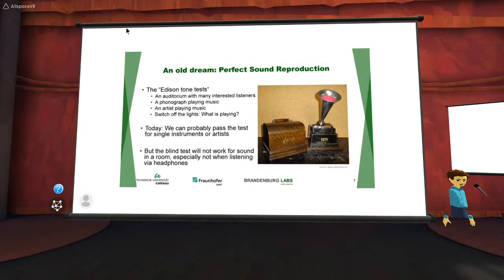There was a historical demo where the light was turned off so people couldn't see what was playing, and they couldn't distinguish whether it was the live artist or the phonograph — which is very odd. If we look at what we today think is necessary for perfect sound reconstruction, we could probably do that today in some circumstances, but only if it's a single sound source with a good loudspeaker. Once you have a jazz combo or a classical orchestra, it wouldn't really work.